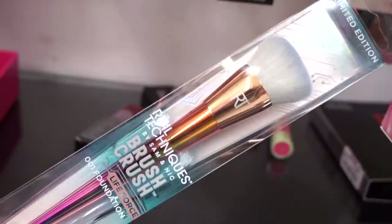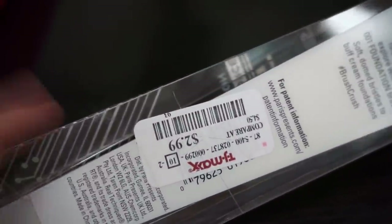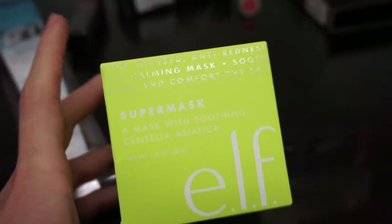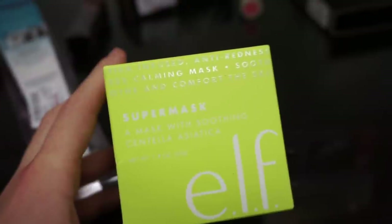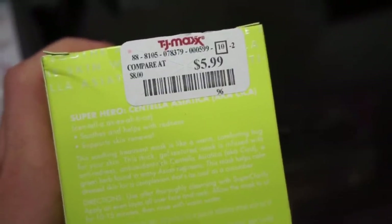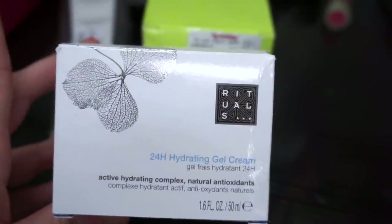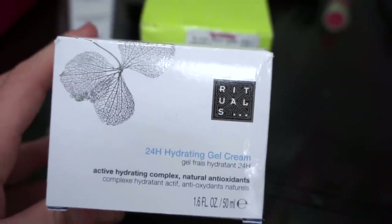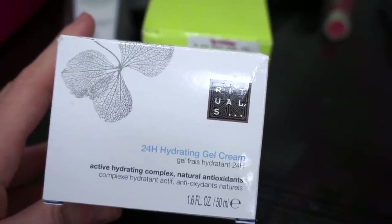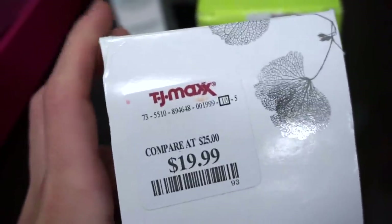We have another brush here from Real Techniques — it's the 001 Foundation Brush, just like a flat kabuki type of brush, $2.99. Elf is totally kicking butt with all of their skincare products and makeup. This right here is just the Elf Super Mask, full size — 1.8 fluid ounces. The packaging is so cute with neon green. Retailing for only $5.99 — it's supposed to soothe, help with redness, and support skin's renewal. They also have this Ritual 24 Hour Hydrating Gel Cream — great if you have oily skin. It's the Active Hydrating Complex Natural Antioxidants Gel. I love this brand — amazing skincare products. Only $19.99 full size.